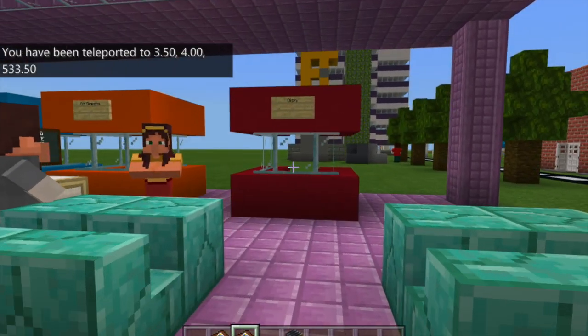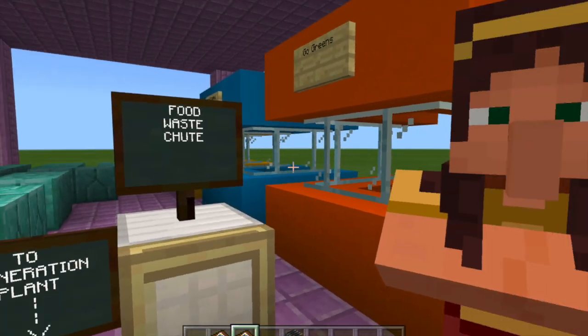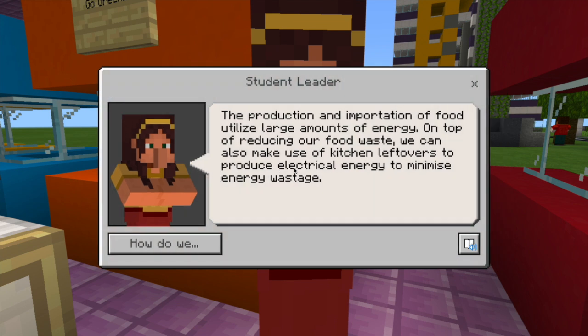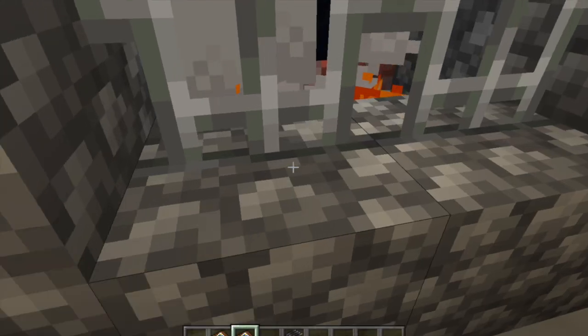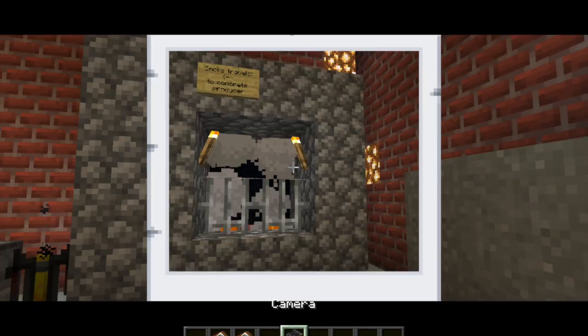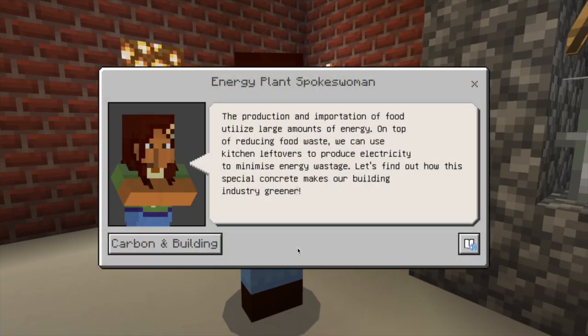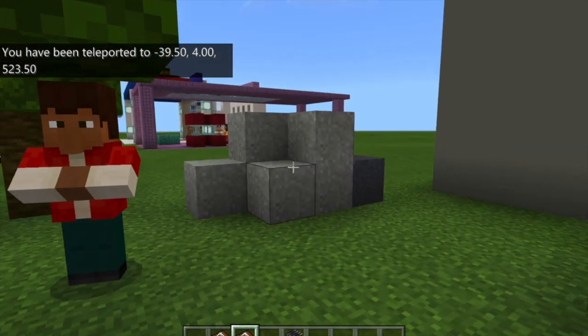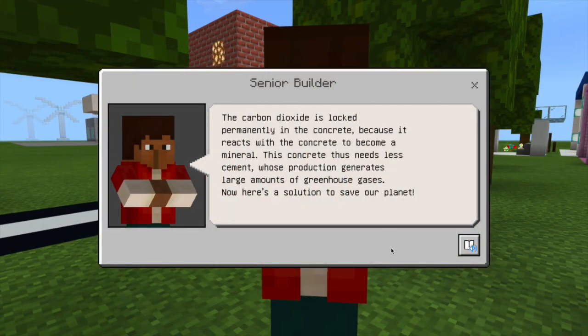In school, just like all other buildings, there are chutes for food waste. Several central incineration centres are scattered across the island. There, food waste is incinerated to release thermal energy to produce steam, powering steam turbines that produce electricity. Carbon dioxide released during incineration is collected to produce environmentally friendly concrete for buildings.